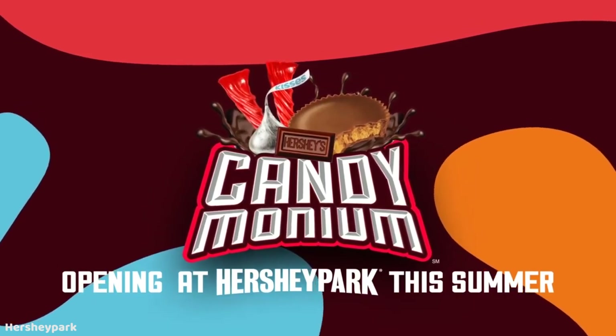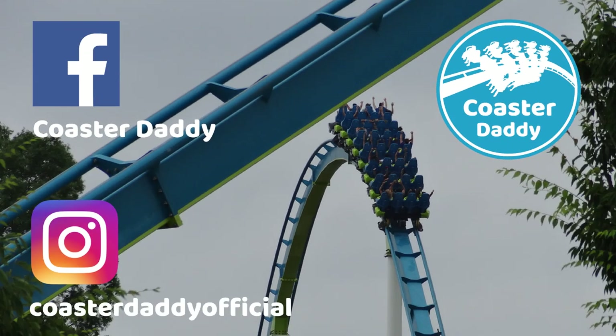Make sure to like and subscribe, like my Facebook page CoasterDaddy, and follow me at CoasterDaddyOfficial on Instagram. I'll see you guys next time. This is CoasterDaddy. Bye.